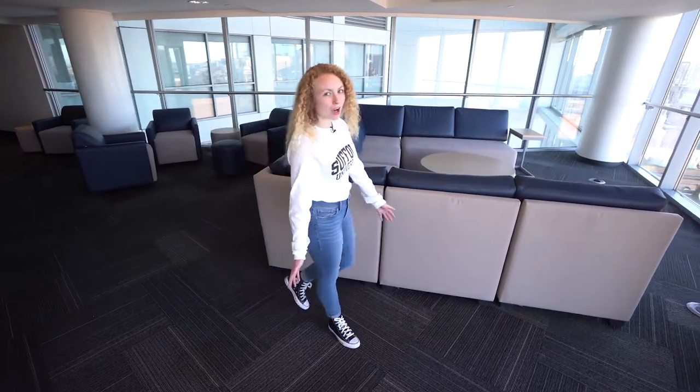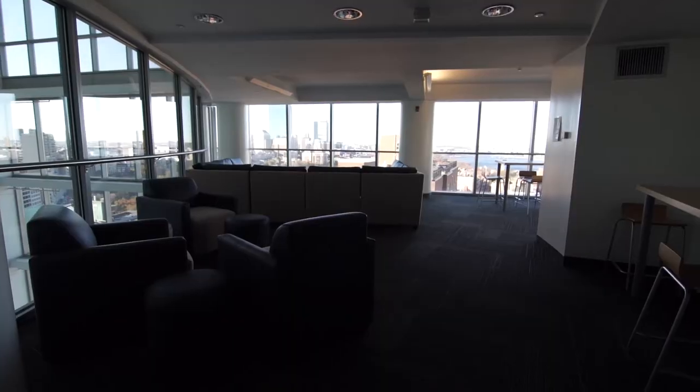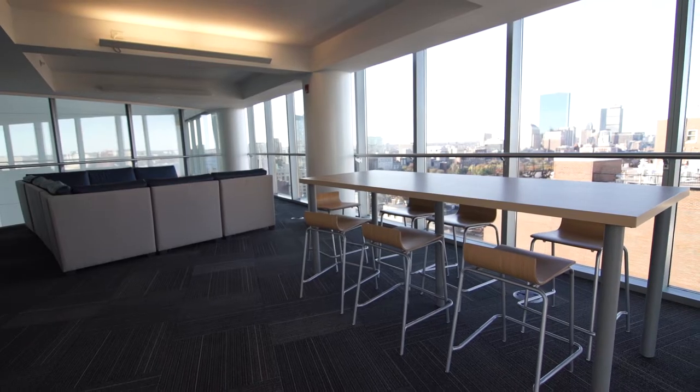Welcome to the 19th Floor Common area. I always loved coming here my first year to hang out with my friends, do some homework and play some board games. Check out the view we have over here.